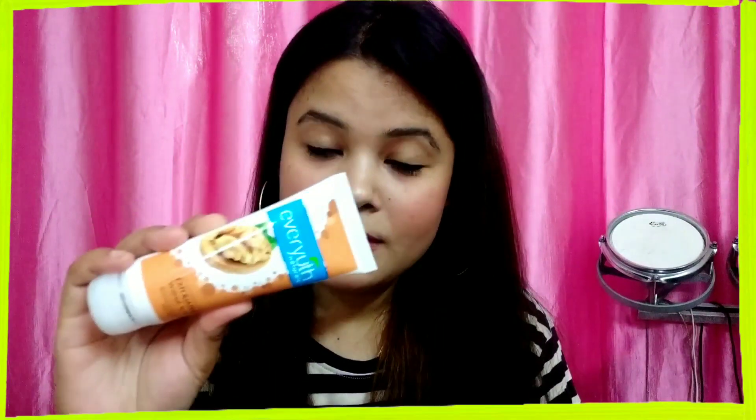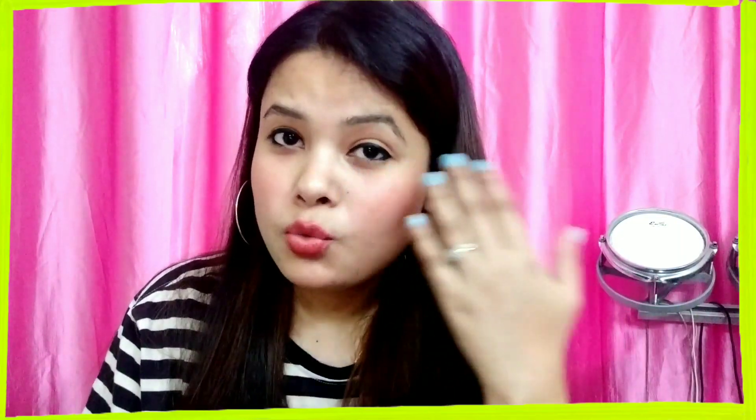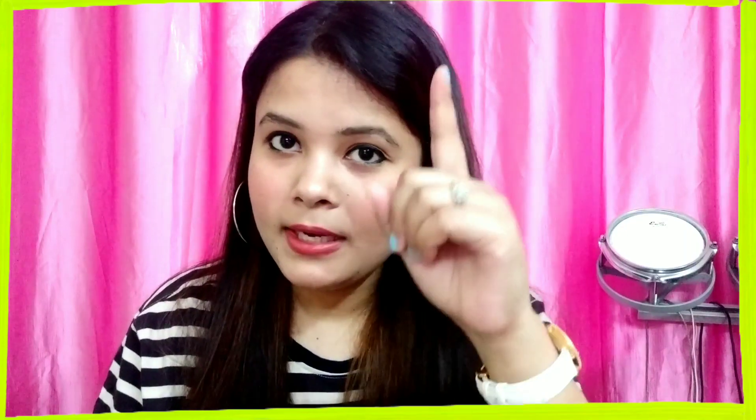The last summer essential I have is a face scrub. Using a face scrub in summers is very important because there is so much dirt, dust, and pollution, which causes a lot of sweating and excess oil from your pores. Your pores get clogged very quickly, leading to whiteheads and eventually blackheads. It is important to use a good scrub. I have also made a complete homemade facial video with a DIY scrub, which I'll link here, but for girls who are always on the go, I have a product suggestion.